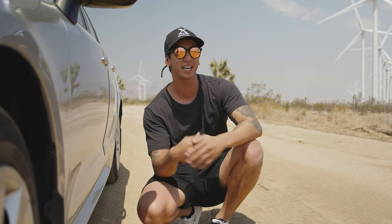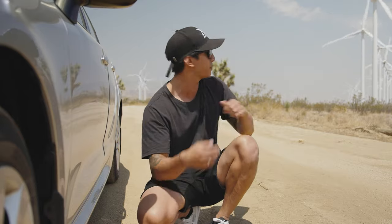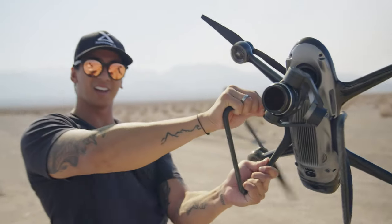What's going on guys, Migs with X-Dynamics. We're out here in the Tehachapi wind farms — the windmills are blowing, it's about 20 to 25 miles per hour out here, and that's why I'm hiding right behind this car. We're out here to test how stable the Evolve 2 will handle strong winds like this.